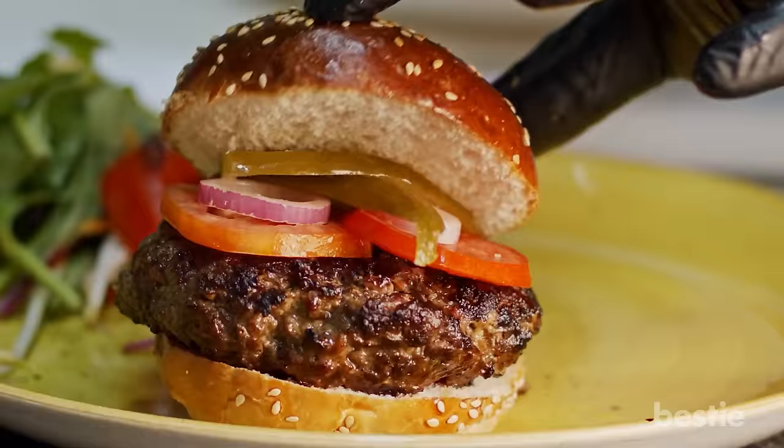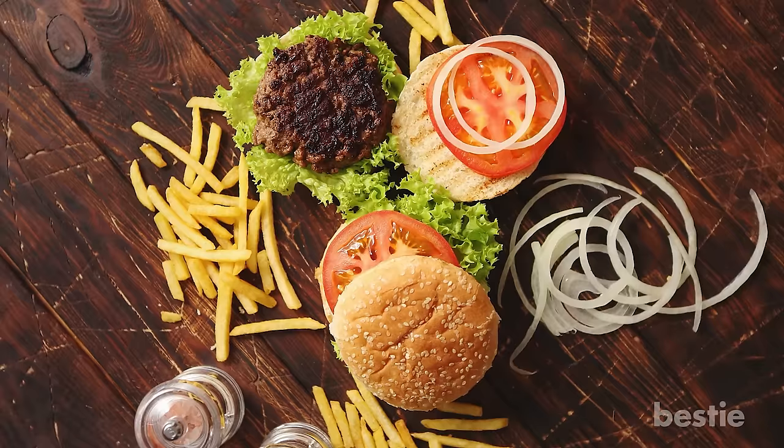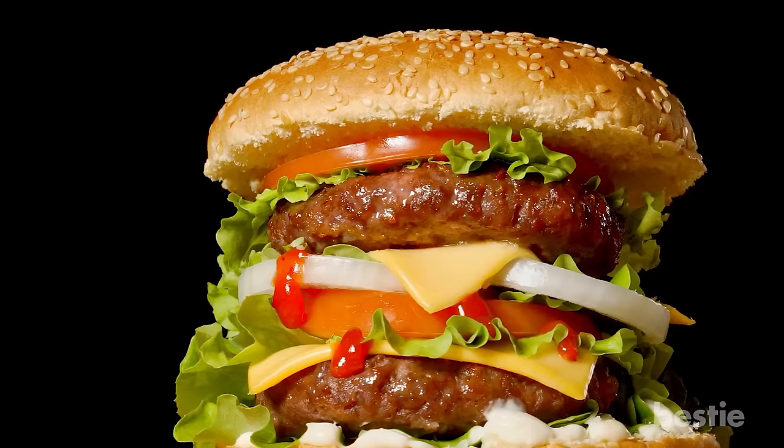Burgers have nothing going for them when it comes to being healthy. They're deep-fried, breaded and contain harmful red meat like beef, pork and lamb. It's not recommended for people with diabetes because it raises bad cholesterol levels and leads to weight gain. A diabetic-friendly burger sounds like a fantasy, but you can opt for a healthier version.